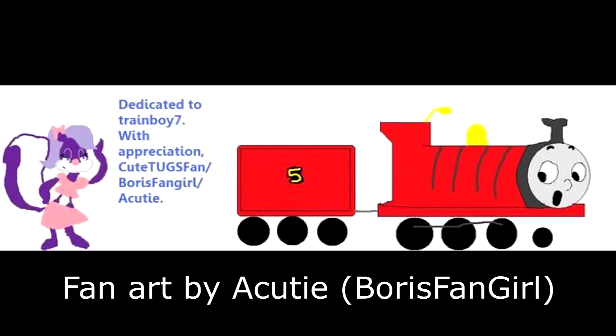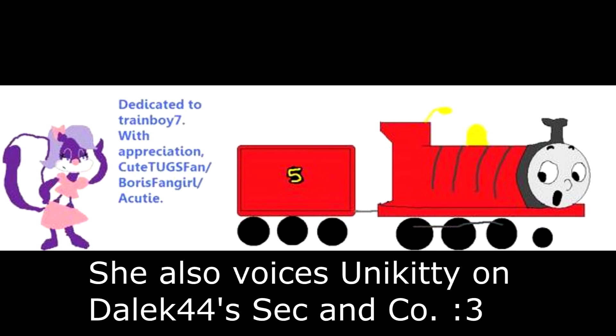In several episodes of Thomas and the Battle Railway Engine, Fifi LeFume — that's right, the purple skunk from Tiny Toon Adventures — she went after James in several episodes. It was especially noticeable in episode 9. What's even funnier, at one point Train Boy 7's logo was basically a silhouette of James and a silhouette of Fifi LeFume, presumably because of their relationship in Thomas and the Battle Railway Engine.